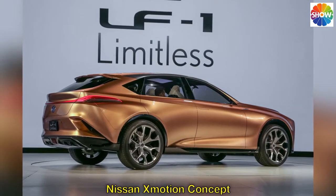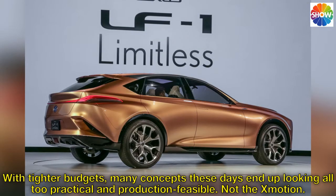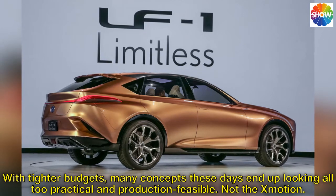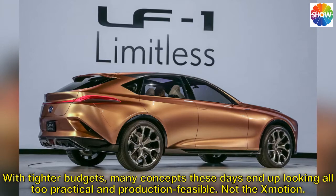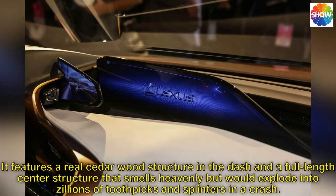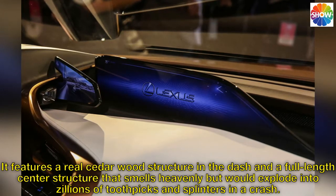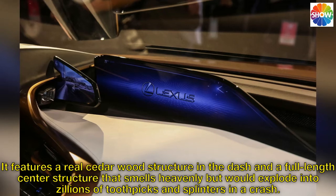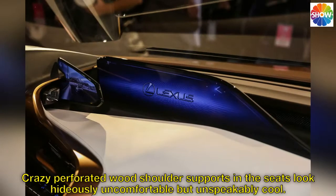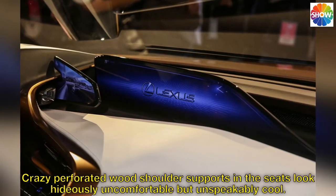Nissan's Motion concept. With tighter budgets, many concepts these days end up looking all too practical and production-feasible — not this one. It features a real cedar wood structure in the dash and a full-length center structure that smells heavenly but would explode into zillions of toothpicks and splinters in a crash. Crazy perforated wood shoulder supports and seats that look hideously uncomfortable but unspeakably cool.